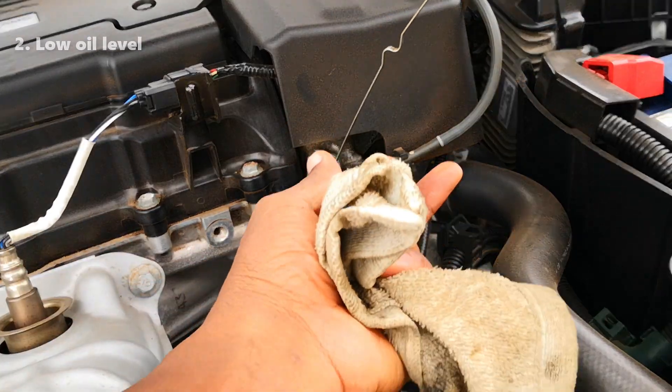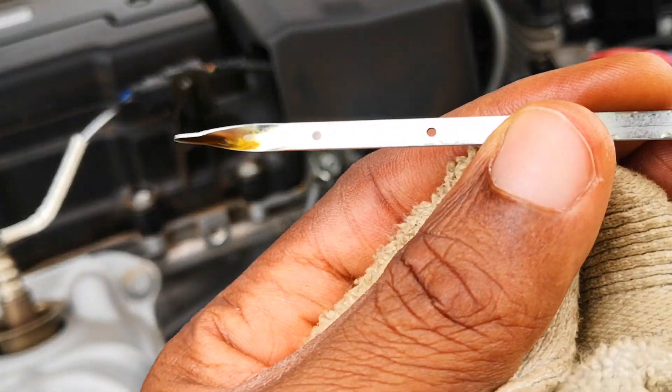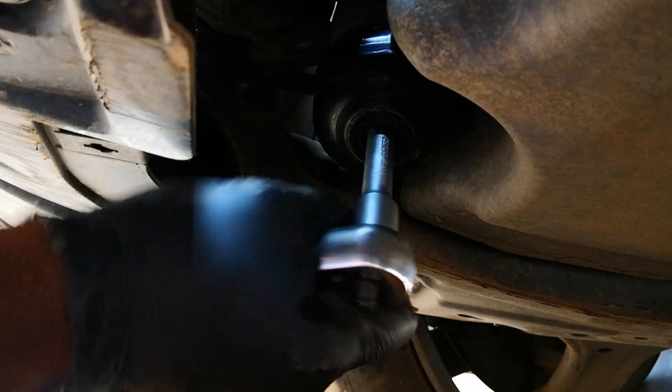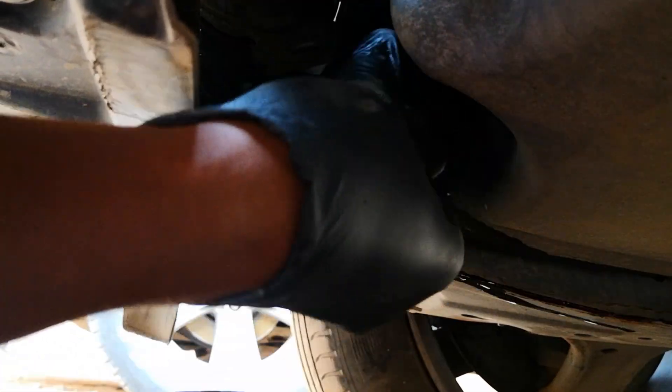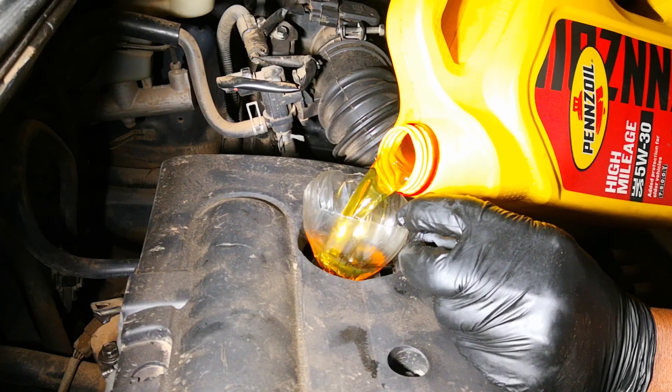Secondly, having low engine oil levels. This will make the oil work much harder and increase the proportion of degraded components in the oil relative to good oil. This is why keeping up with regular oil change intervals as well as ensuring that the engine oil is at the proper level are best practices.